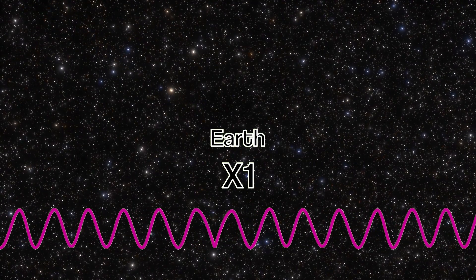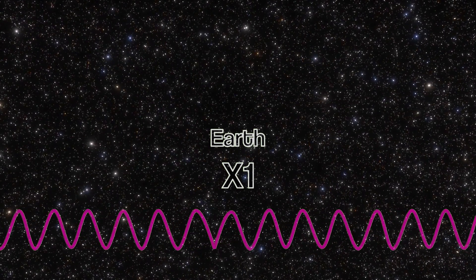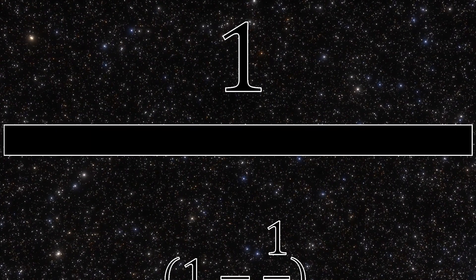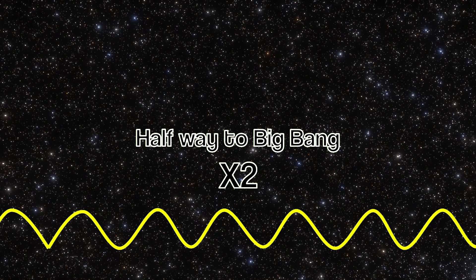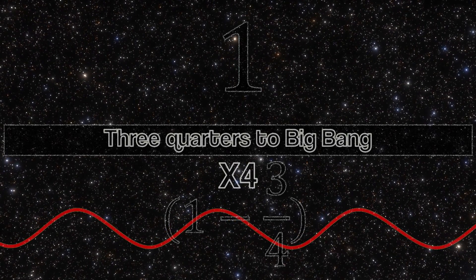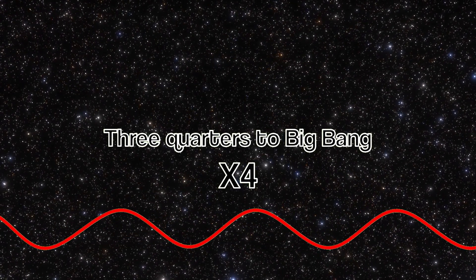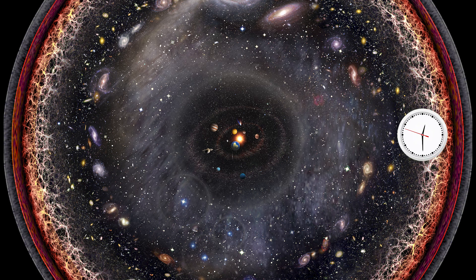How much an object appears to be in slow motion and how much its light redshifts is directly proportional to how far away it is in distance or time from you to the Big Bang. If you look at something on Earth, there is barely any time dilation. If you're looking at something halfway in distance or time to the Big Bang, you take 1 divided by (1 minus 0.5), and that object appears two times slower with its light redshifted by two times. If something is three quarters of the way to the Big Bang, then 1 divided by (1 minus 0.75) means that object appears four times slower, with light redshifted four times as well.